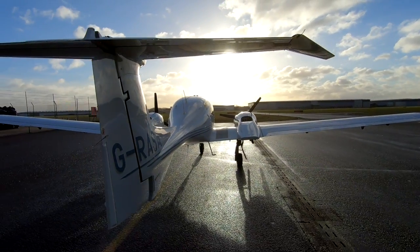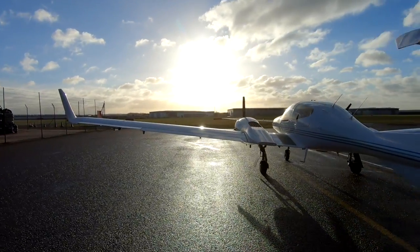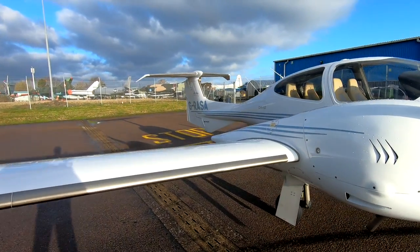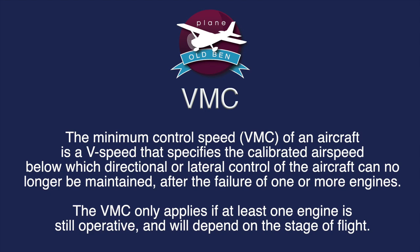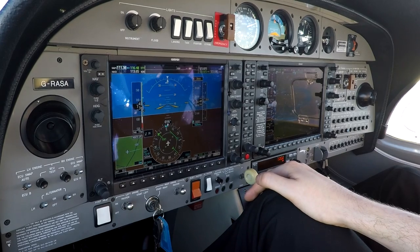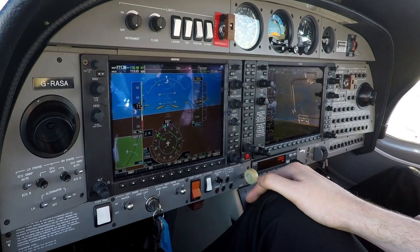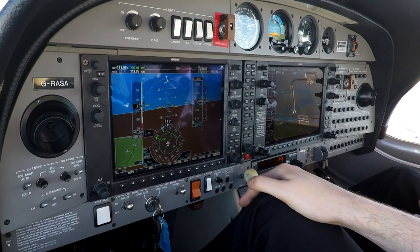This is my third lesson in a Diamond DA42 and it has to be one of the most memorable. After spending nearly 18 months studying for the ATPL exams, it's actually really interesting to put that theory into practice in an aircraft where we look at the velocity of minimum control speeds. VMC is the V-speed that specifies the calibrated airspeed below which directional or lateral control of the aircraft can no longer be maintained. If you have an engine failure below a certain speed, you won't have enough authority on the flight controls to maintain straight flight, and this is what we look at in this lesson.